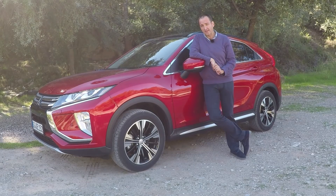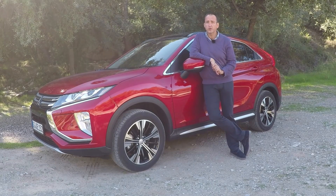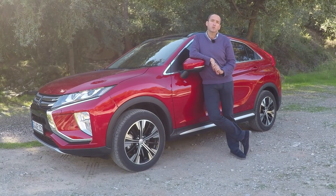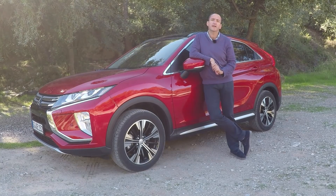Hello and welcome on Thomas Geiger Car, today with the brand new Mitsubishi Eclipse Cross. You got me right, we're talking about a brand new Mitsubishi. This for itself is big news, because it's the first really new car since ages. And what a surprise — it is an SUV.